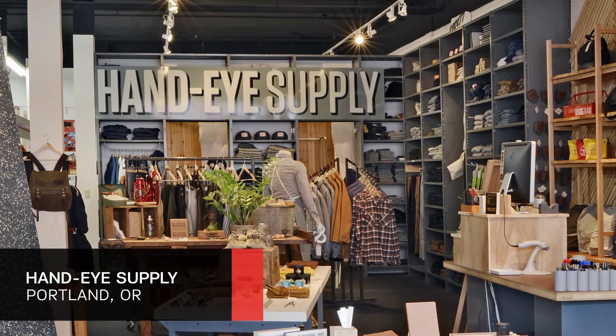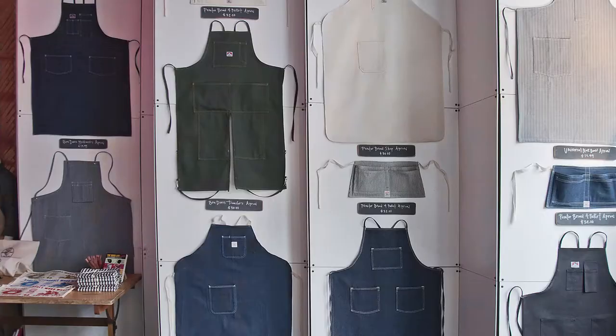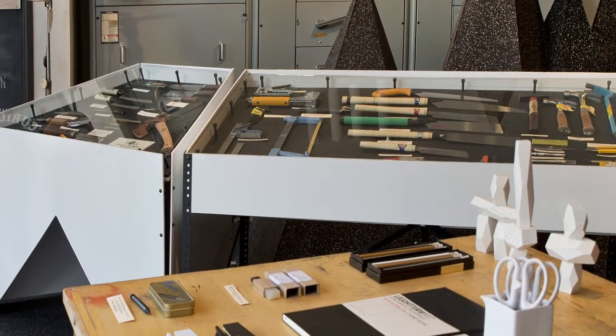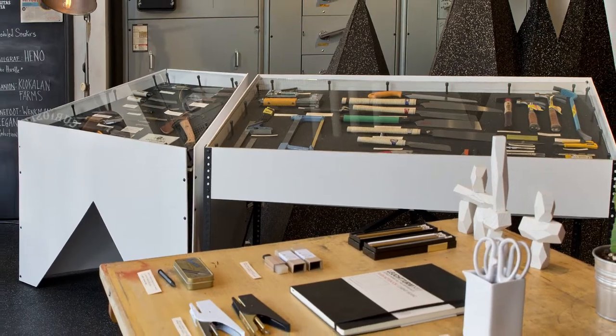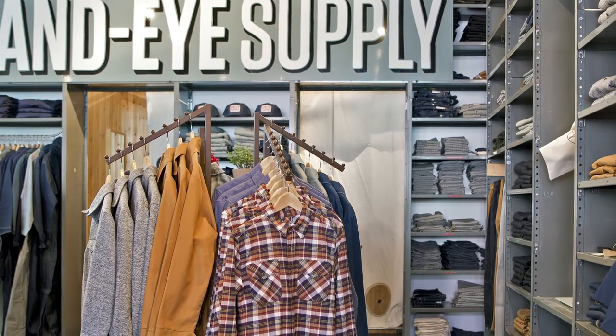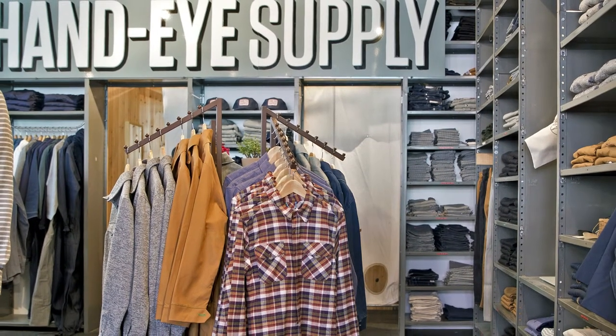Make Hand Eye Supply your first stop in Portland, Oregon. Pick up sturdy workwear suitable for a couple days as a local hipster, or go for smaller curios like draftsman's pencils, bottle openers, and spatulas. Twice a month, the store hosts its aptly named Curiosity Club, with presentations from local experts.